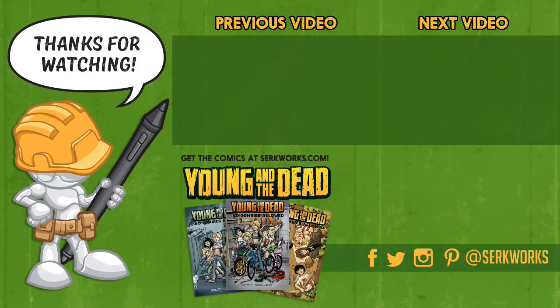Hey everyone — you've seen the process, now you can check out the story. Issues one through three of Young and the Dead are available at my website at CirqueWorks.com. Also follow me on social media at the links listed below. Subscribe and check out some of the other videos in the series — there's much more to come.